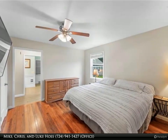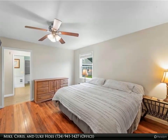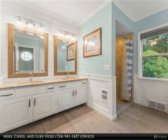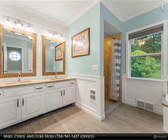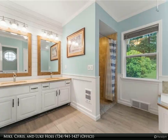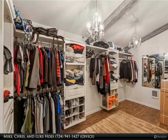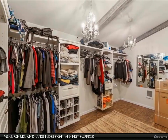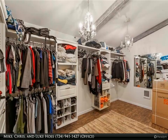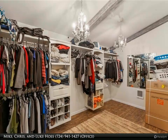On the main floor, you will discover a generous master suite with hardwood floors. The master bath has a luxurious soaking tub, a double bowl vanity, and a walk-in shower. The expansive 15 by 7 closet is not only practical, but offers convenient storage options for folded garments, accessories, and smaller items, keeping everything neat and within reach.